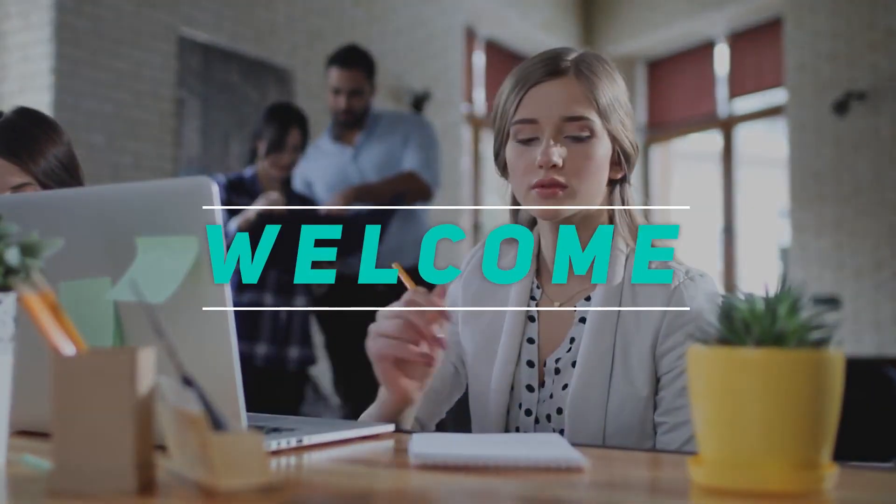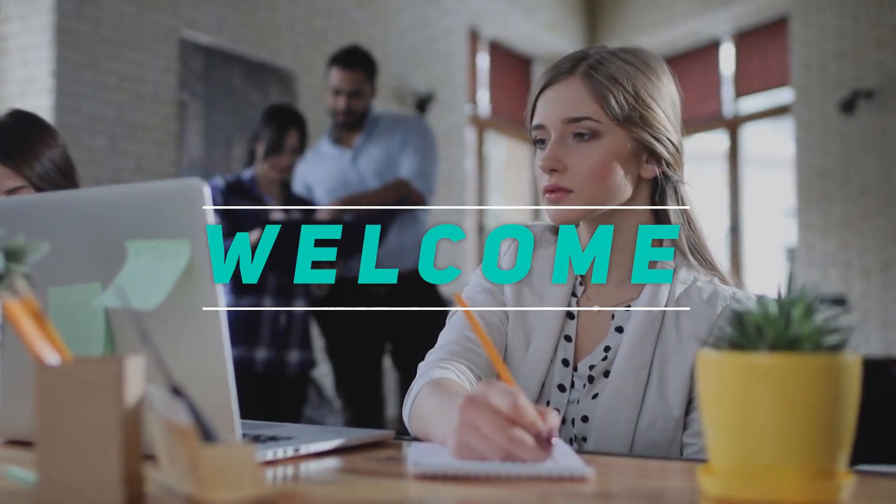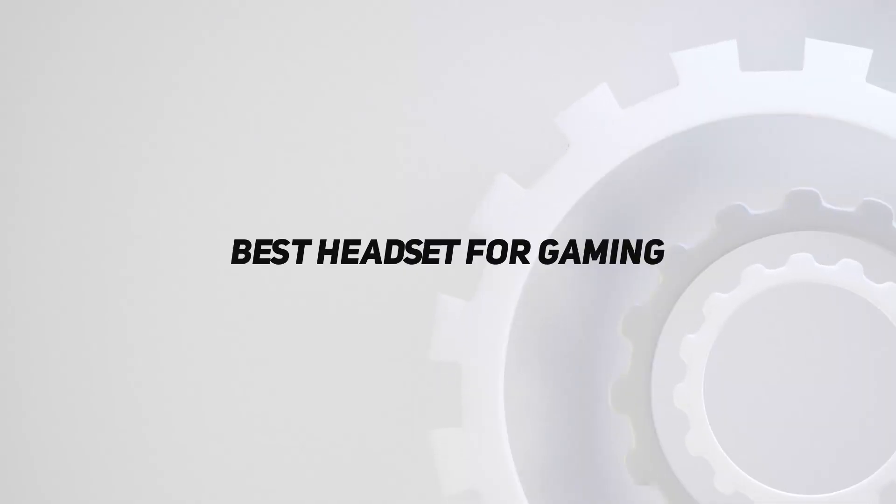Welcome back to my channel. In this video, I'm gonna talk about the top 5 best headsets for gaming.